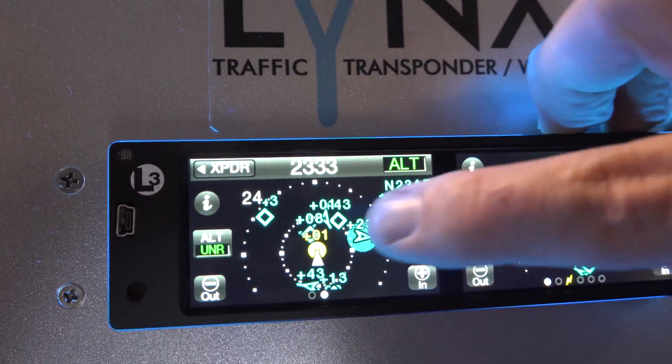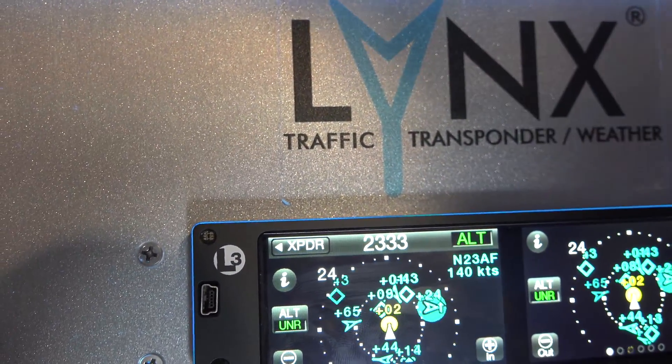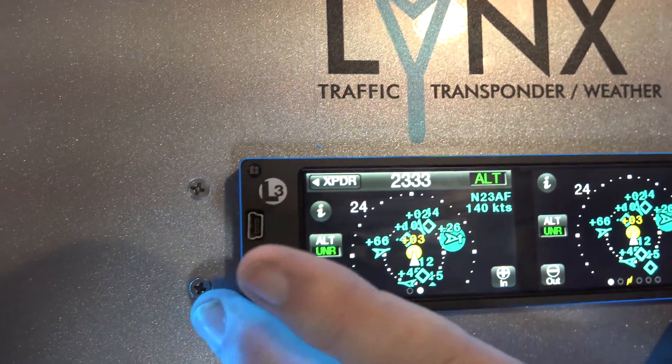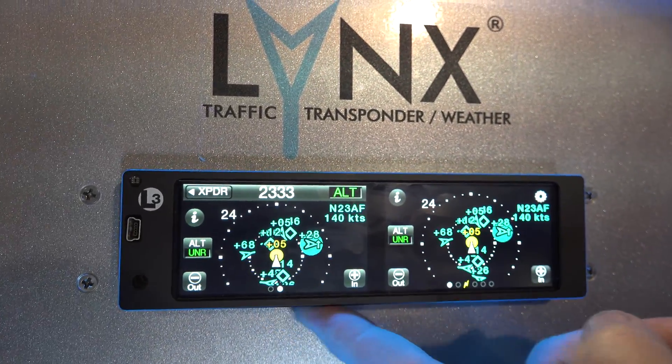That's 23 Alpha Fox — he's going 140 knots, he's climbing, he's 2,400 feet above me, and he's going away from me, so he's not a threat. You'd never fly the unit like this, but we default page one on one side and page two with traffic on the other.